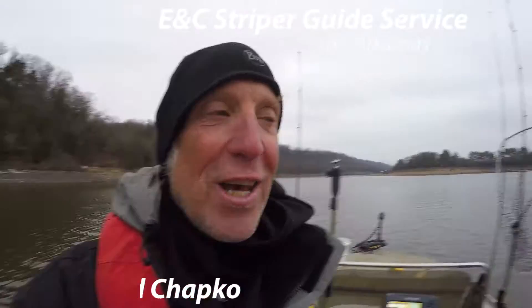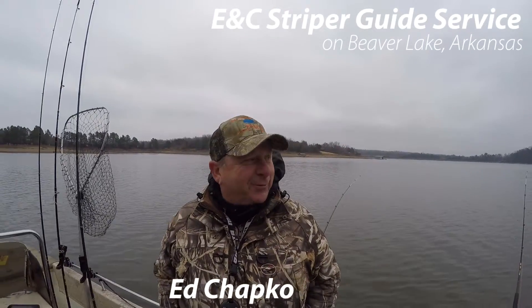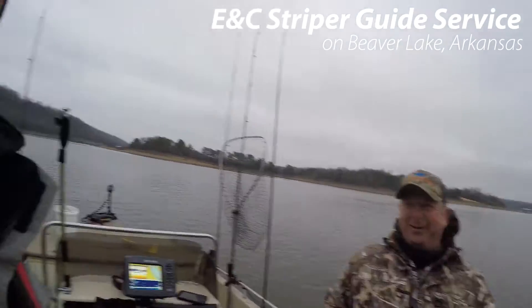We're out on Beaver Lake striper fishing. Always exciting to go striper fishing. Today we're with Captain Ed Chapko. It's freezing out here. It's not so bad.